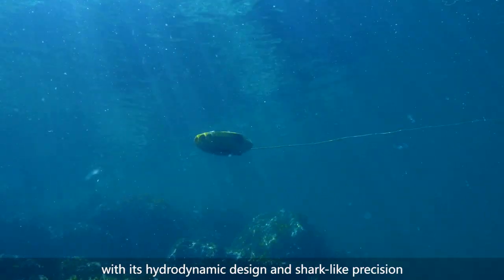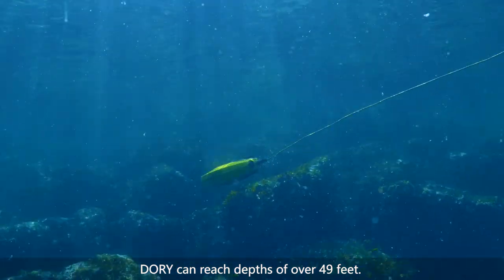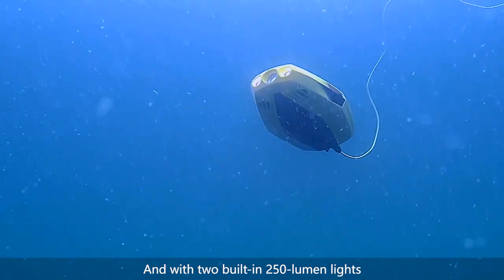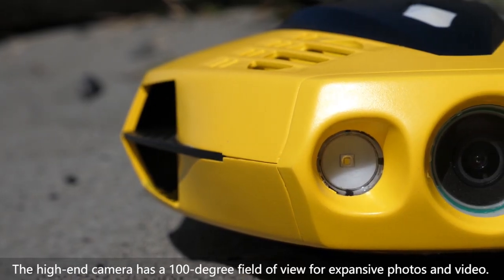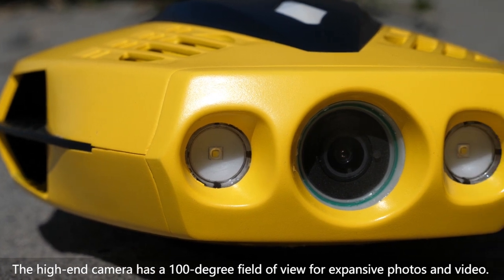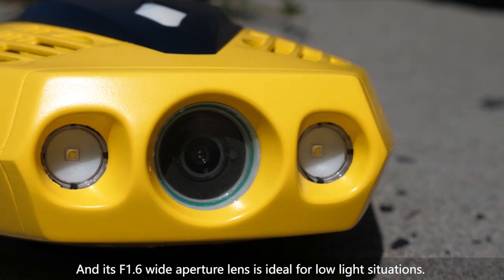With its hydrodynamic design and shark-like precision, Dory can reach depths of over 49 feet, and with two built-in 250-lumen lights, the high-end camera has a 100-degree field of view for expansive photos and video. Its f1.6 wide-aperture lens is ideal for low-light situations.